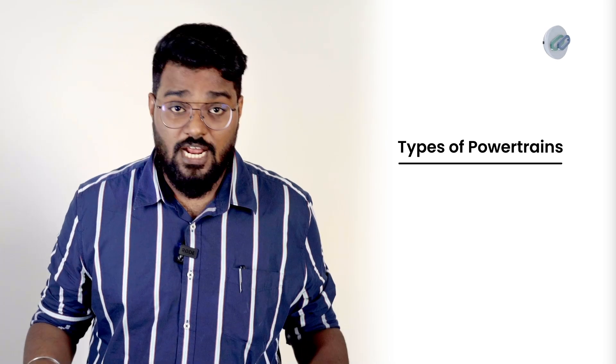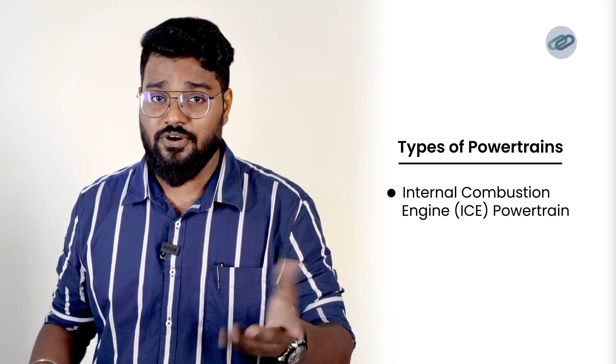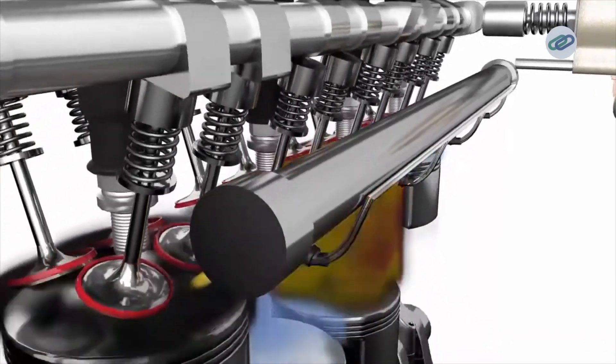First, let's talk about types of powertrains. To start off, let's discuss internal combustion engine powertrains. This traditional setup uses gasoline or diesel engines to convert fuel into mechanical energy. It includes the engine, transmission, driveshaft, and differentials.